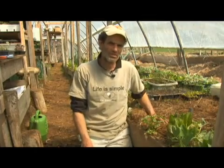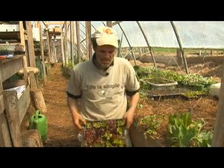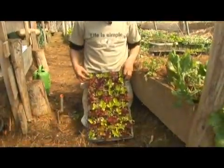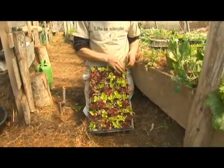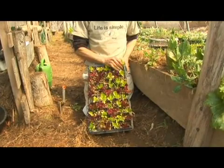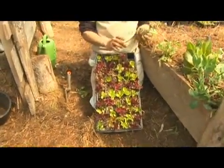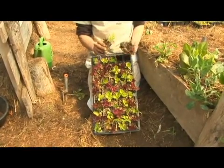Here's another transplant that we're going to do in the early spring hoop house. You might think that these lettuces deserve to go outside, being in April and all, but we hedge our bets by planting both in and outside, and sometimes if we get a cold, long, wet spring, having little lettuce seedlings like this developing in the hoop house is not a bad idea.